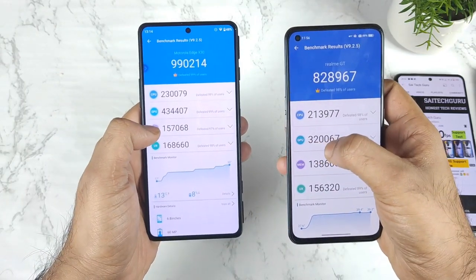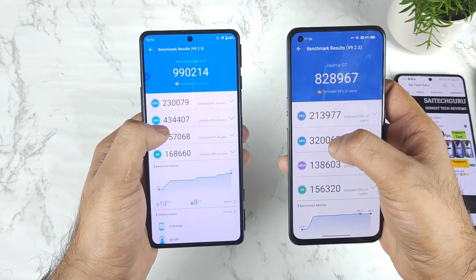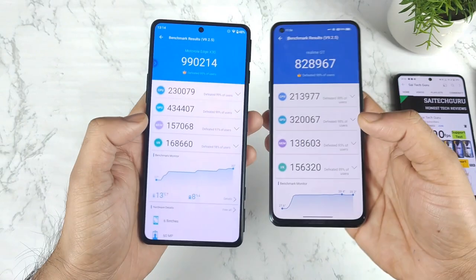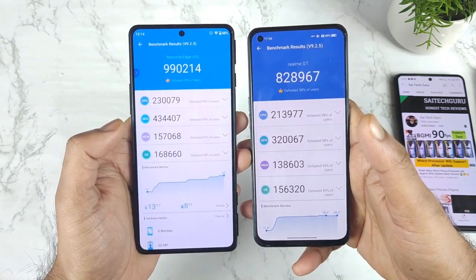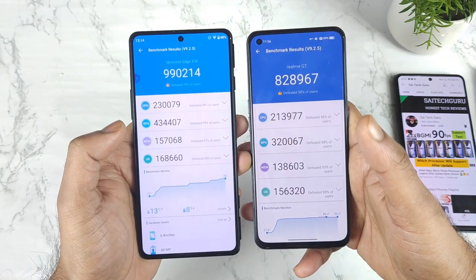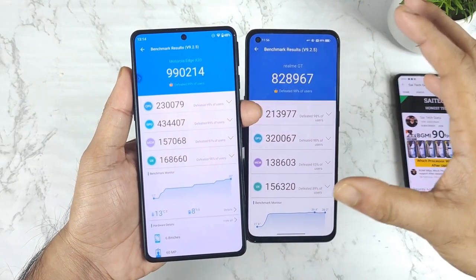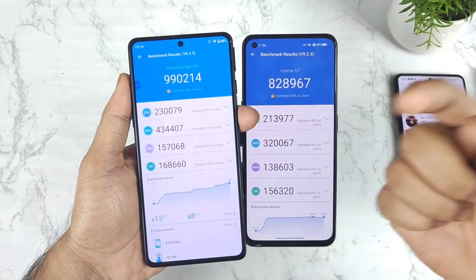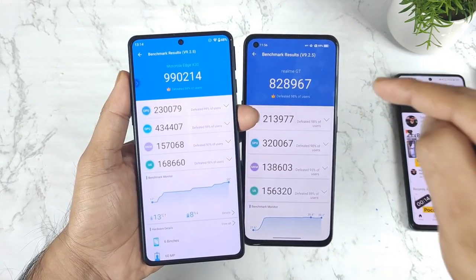But overall, regarding the GPU, it is a major change as you can see. It increased by around 1 lakh 10,000 to 1 lakh 20,000 — a huge difference with the GPU. So GPU is going to be a huge bump in the Snapdragon 8 Gen 1 processor. After comparing side by side like this, you will be able to understand exactly what's happening with the next generation 8 Gen 1 processor versus the current generation Snapdragon 888 processor.